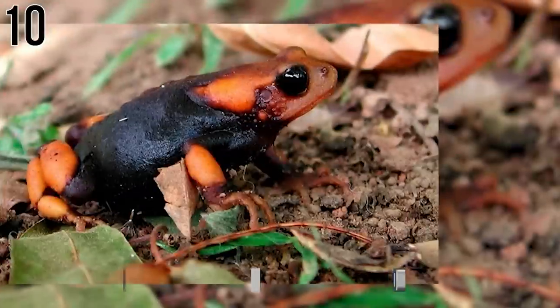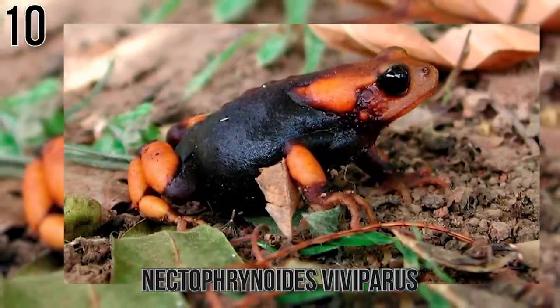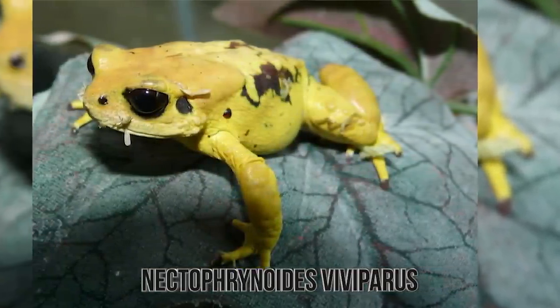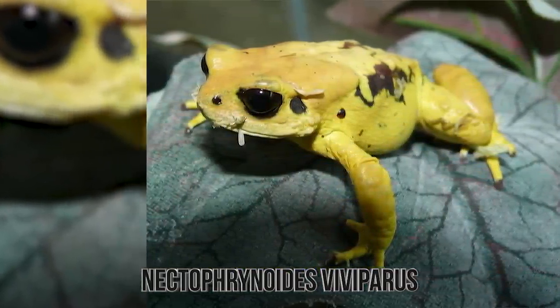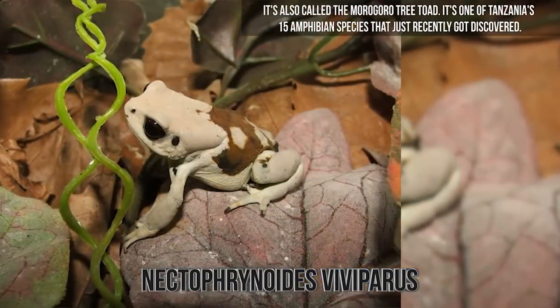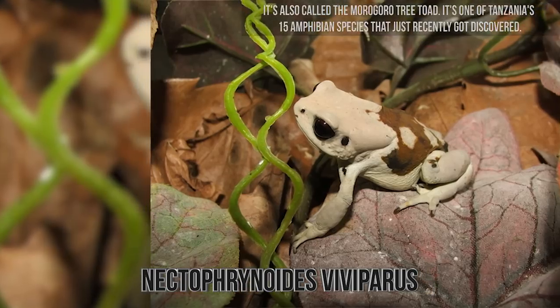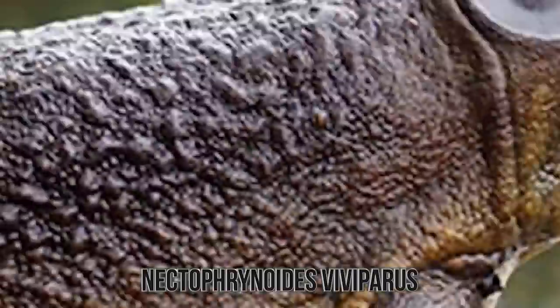Number 10: Nectophrynoides viviparus. When a frog is so bizarre-looking that it took scientists a while to name it, it says a lot about the amphibian. The new Nectophrynoides species is still under study by researchers at the Natural History Museum, London, and in Italy, but it's also called the Morogoro tree toad. It's one of Tanzania's 15 amphibian species that just recently got discovered. These toads are quite massive, but the biggest known frogs are still the goliath frogs.